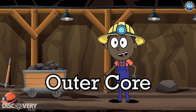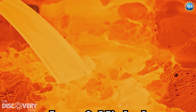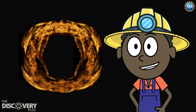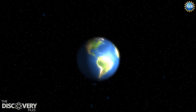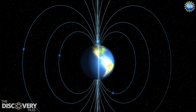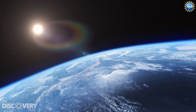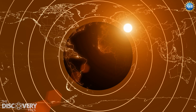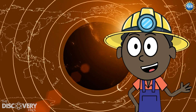Next comes the outer core. This part is made of super hot liquid metal, mostly iron and nickel. When the liquid iron of the outer core circulates around the solid iron of the inner core, a magnetic field forms. This magnetic field protects the planet from the Sun's solar radiation. Researchers have never sampled the planet's mantle or core directly, but they analyze seismic waves from earthquakes to figure out the composition of Earth.